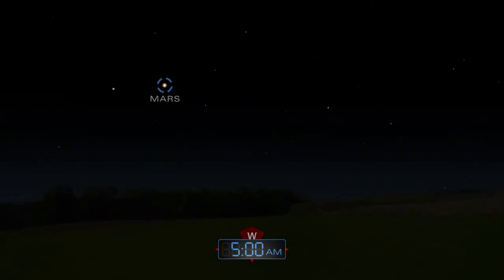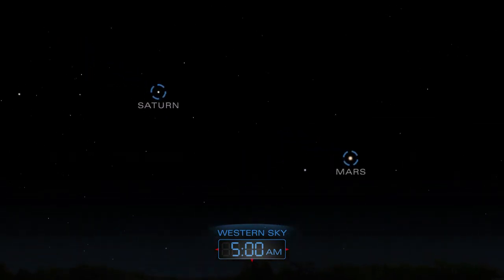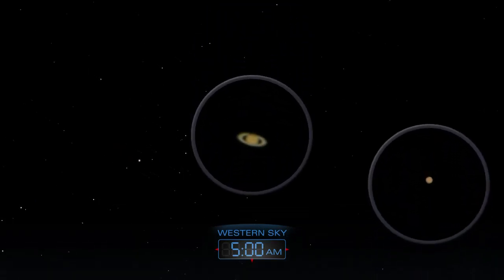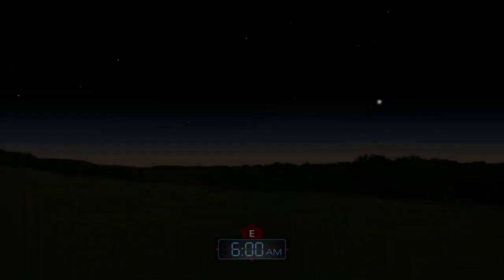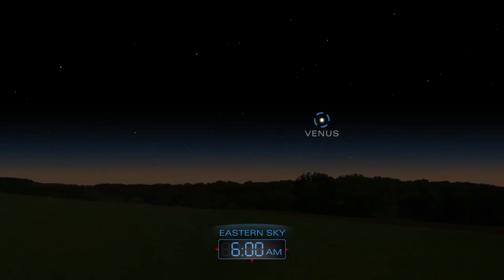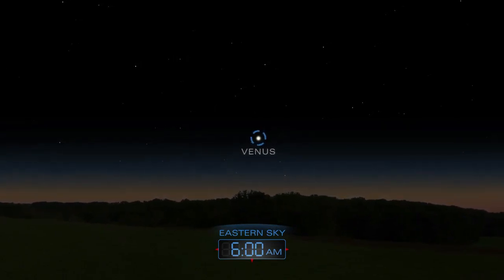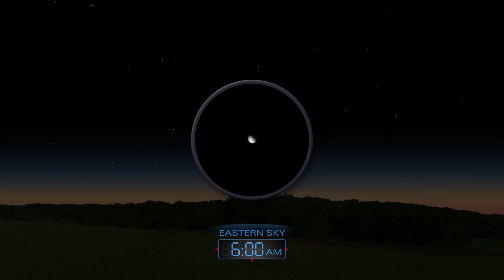Before sunrise, look for Saturn and Mars in the western sky. Use a telescope to get a better look. A clear view to the low eastern horizon will reveal Venus rising just before the Sun. Use a telescope to see what phase Venus is in.